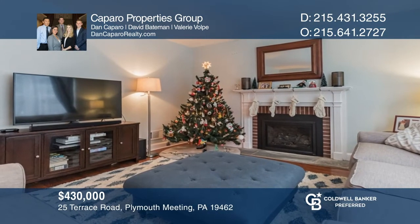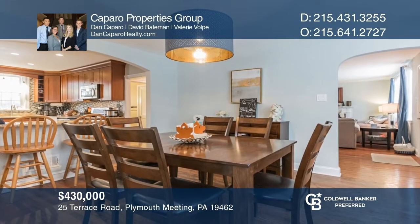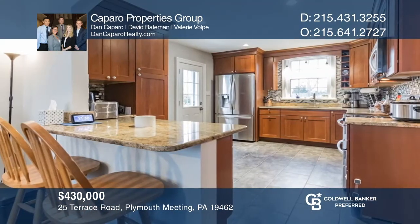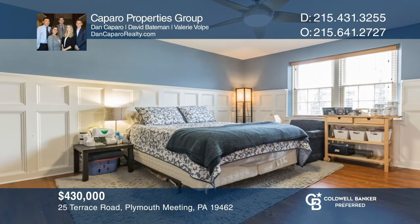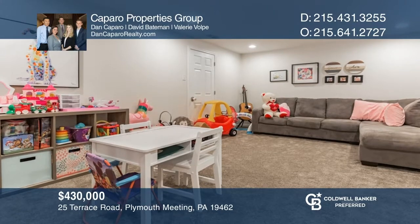This charming Cape Cod features many recent improvements. Enter into the fireplace living room with plenty of natural light. Notice the large dining room and open floor plan to the updated kitchen with granite countertops. There's a large main-floor bedroom that could be an office and a basement for you to transform. Come see it in person with Capero Properties Group.